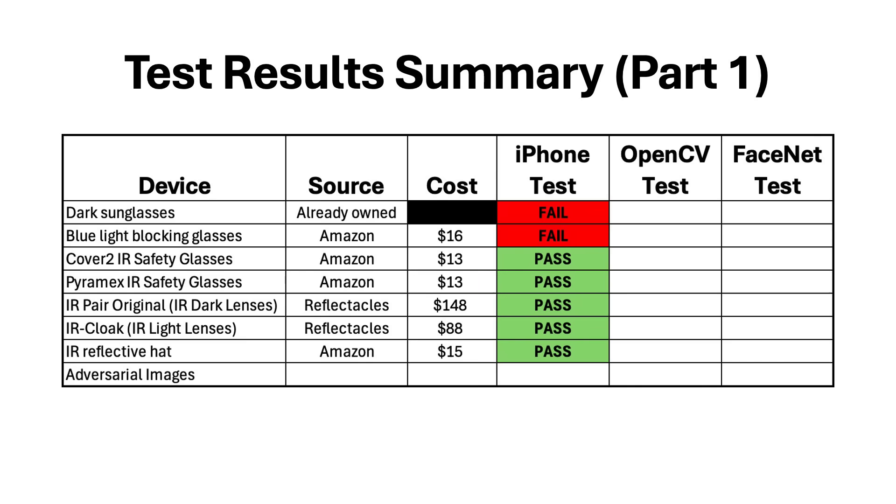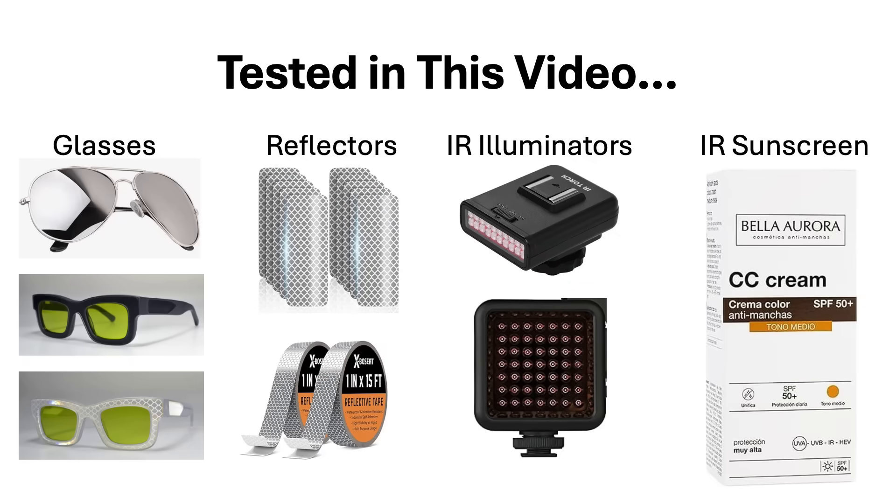My original plan for the second video was to test these techniques with two other facial recognition systems called OpenCV and FaceNet, which are commonly used in stores. However, I received a lot of great suggestions in the comments about other techniques to try. So in this video I will be testing mirrored and polarized sunglasses, reflective stickers, infrared LED illuminators, and infrared reflective sunscreen. Links to all products tested and sources cited are in the description.